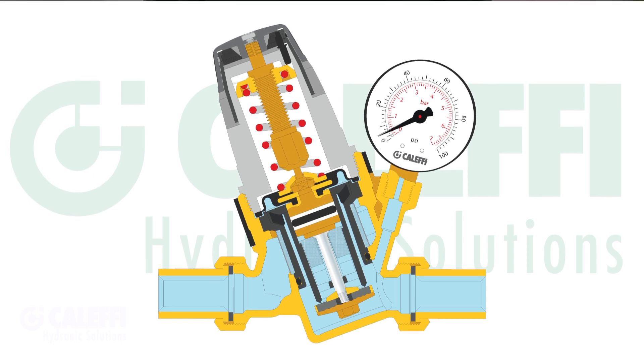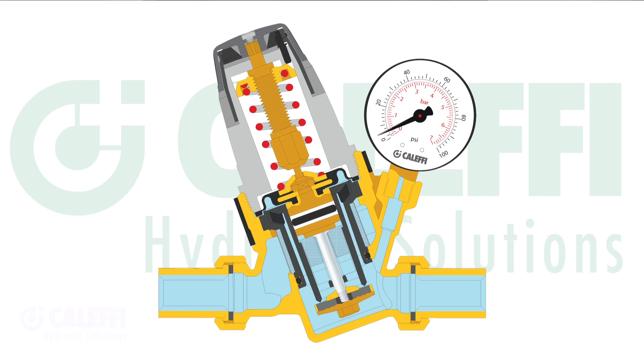Also, the internal seat design has a very high flow characteristic and a low head loss pressure, which means it will maintain really good downstream pressure and flow rate, even when a large number of faucets or fixtures are open.